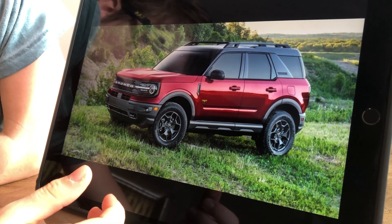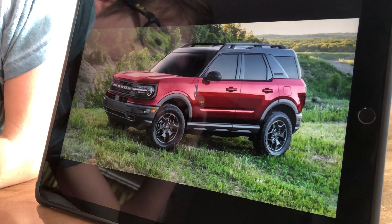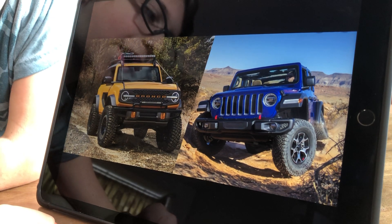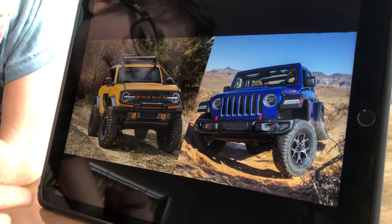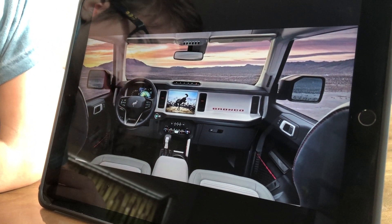It still has a wide range of accessories and is also quite practical. Which do you think looks the best? The Ford Bronco or the Jeep Wrangler? I actually think it's the Bronco — it looks very stylish.